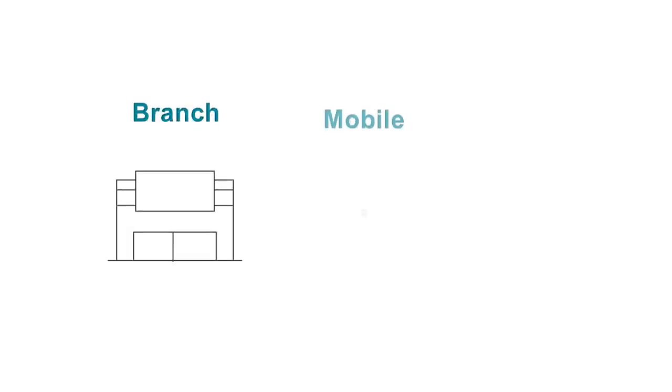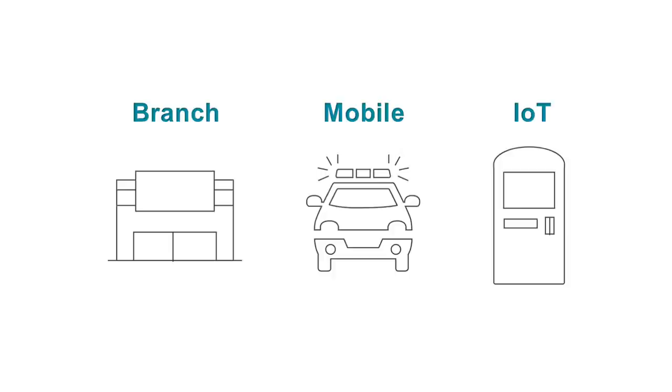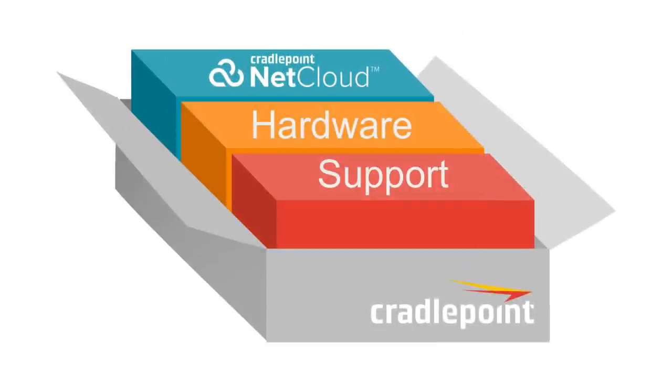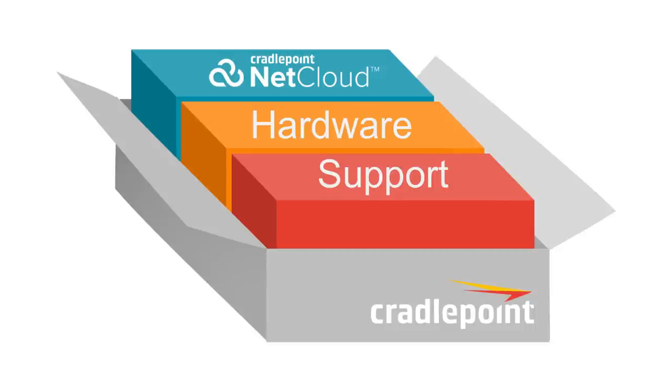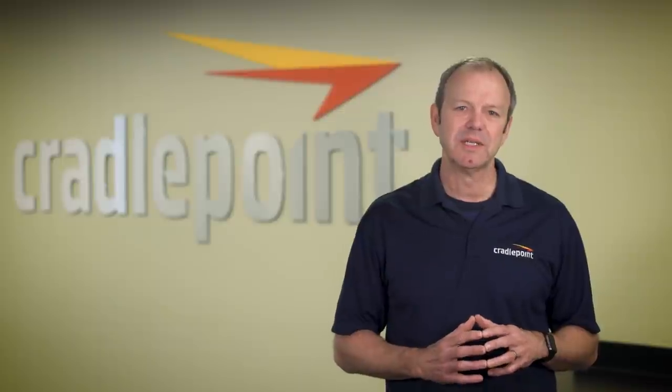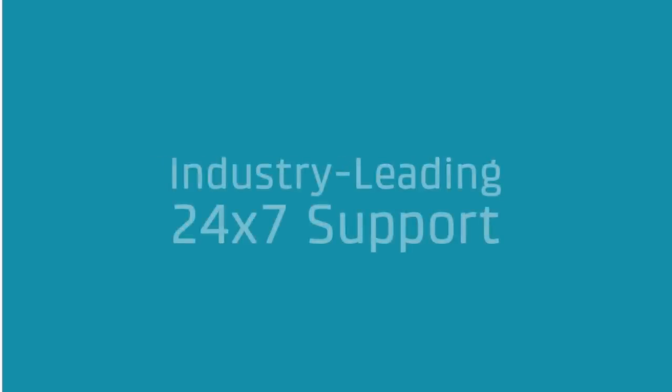Our tailored single SKU solution packages for branch, mobile, and IoT consist of the essential software, hardware, and support that you need for rapid deployment and rapid return on investment. It's never been easier to deploy an LTE-enabled network solution, all backed by industry-leading 24x7 support.